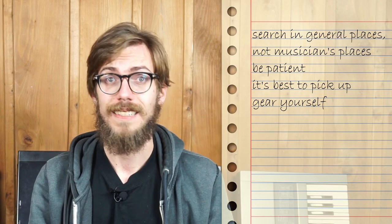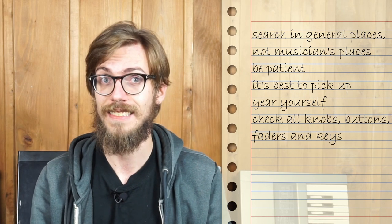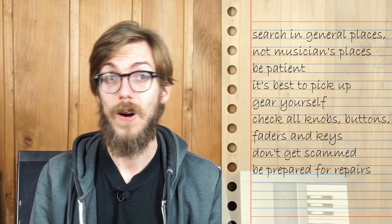If you go to pick up gear yourself, you can make sure everything is working — check all the knobs, buttons, and keys, and make sure that if you go for a polyphonic instrument it will deliver the full polyphony, since a broken voice can be quite annoying. So it's definitely important to be careful if you don't want to be scammed or disappointed. Fourth: be prepared to do some repairs yourself — old gear will break eventually.